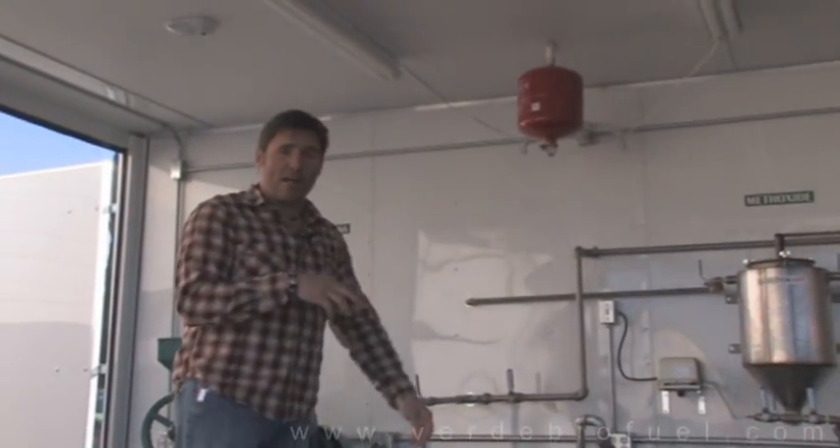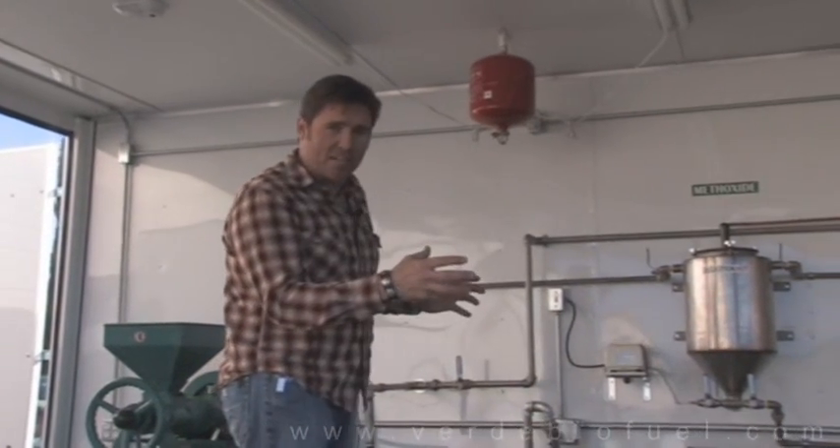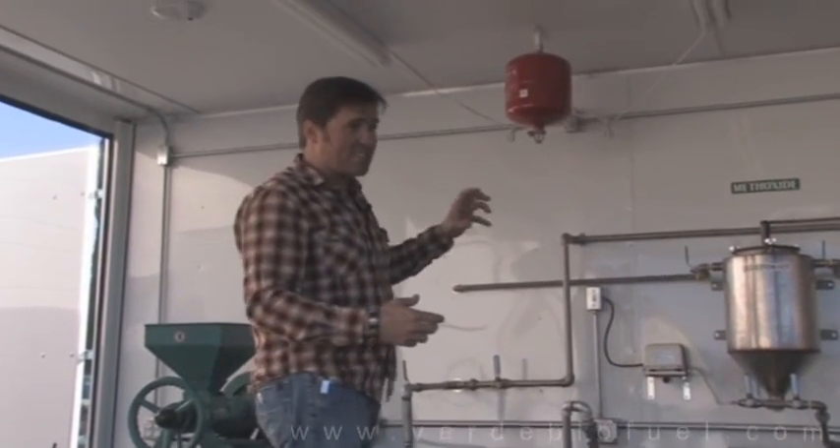This unique bio-trailer is a combination of a mobile biodiesel processor as well as a classroom — a chemistry classroom right here where we can teach the process of taking feedstocks such as soybeans and turning them into biodiesel.